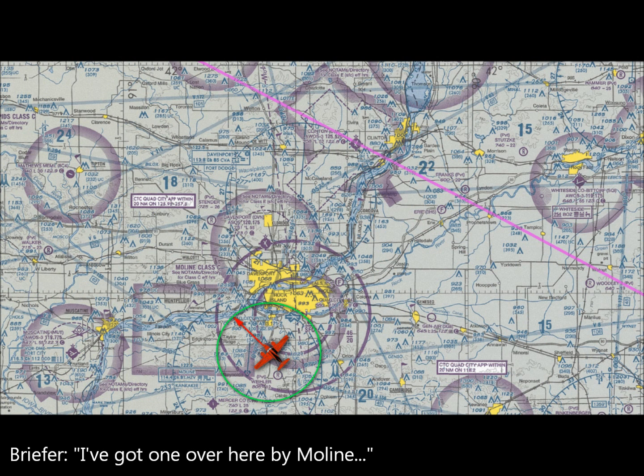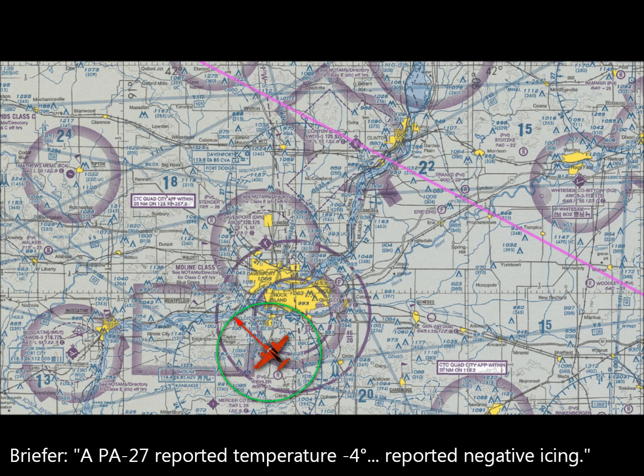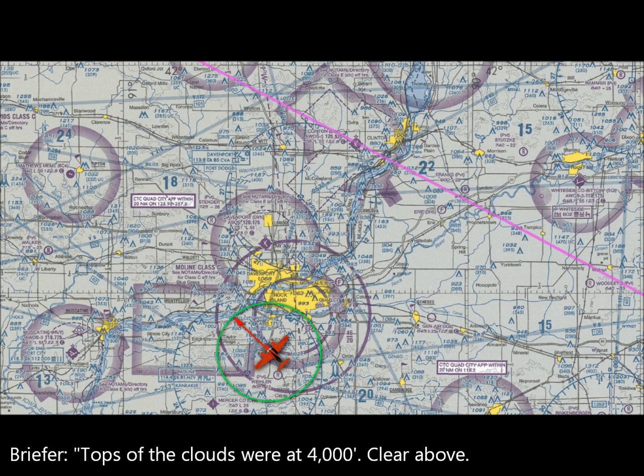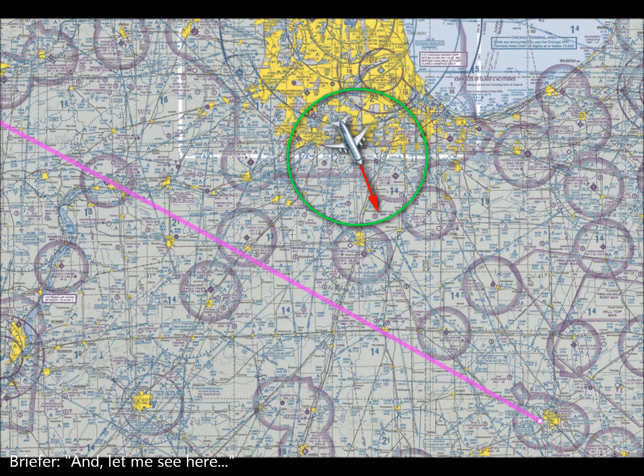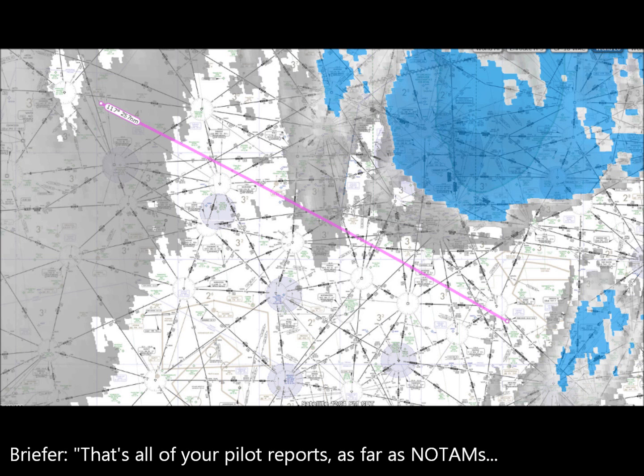One over by Moline, about 10 miles southwest at 1,400, climbing at 1,545 — over 6,000 feet — a BE-27 reported temperature minus 4, reported negative icing, tops of the clouds at 4,000 feet because they were above. And one about 30 miles south of Midway at 10,000 feet — a Citation reported temperature plus 3, light rime icing from 10,000 to 14,000 feet. That's all your pilot reports.